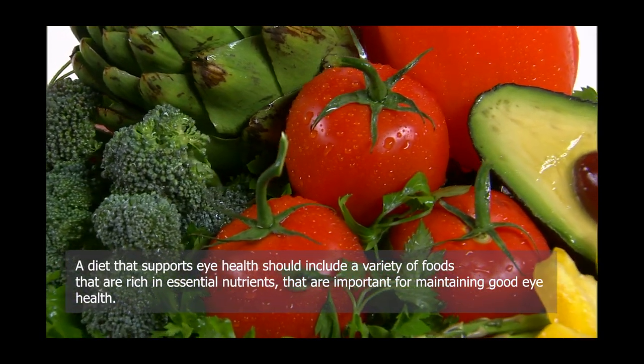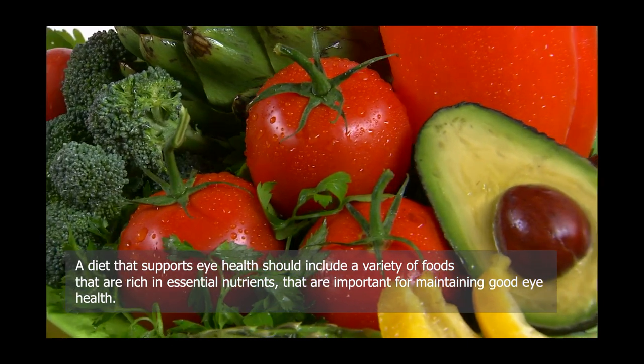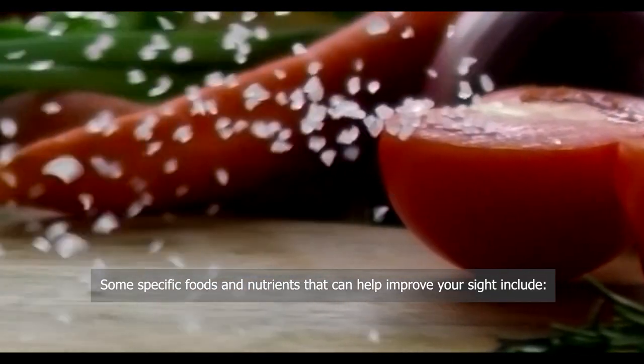A diet that supports eye health should include a variety of foods that are rich in essential nutrients that are important for maintaining good eye health. Some specific foods and nutrients that can help improve your sight include: